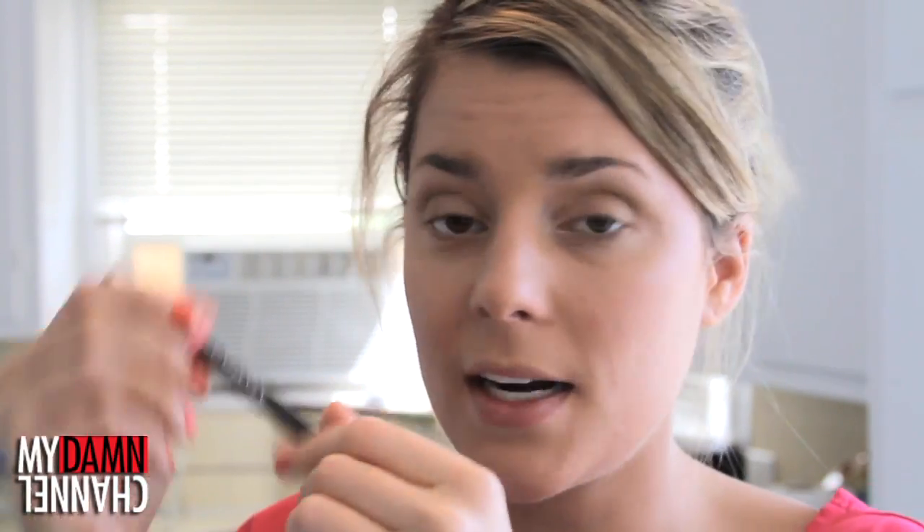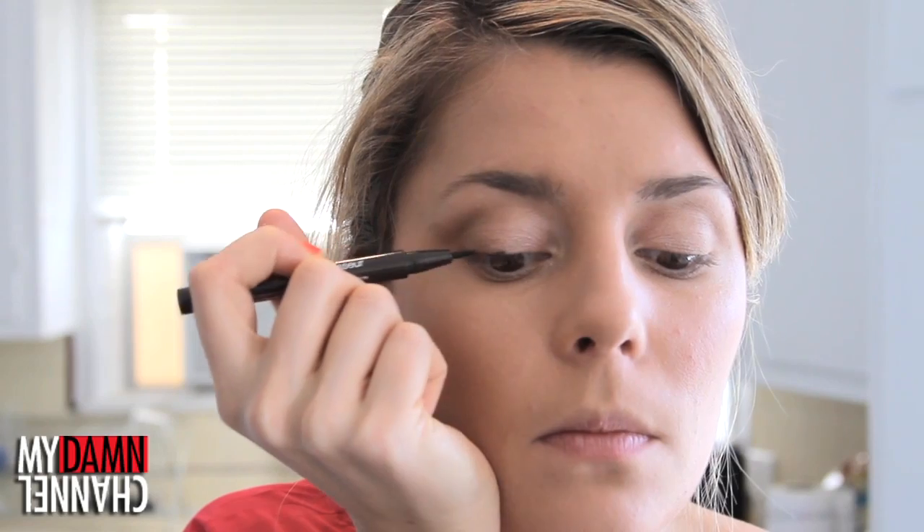Next: eyeliner. I bought this Wet n Wild Mega Eyes Defining Marker — it's a marker for your eyes, and it is an actual marker. So what I'm gonna do is draw a line across my eyes with this marker, but I'm gonna go do this in the bathroom, which defeats the idea of doing a makeup tutorial on here. Just trust that I'm drawing the line across my eyes. Do you believe in magic? I do.